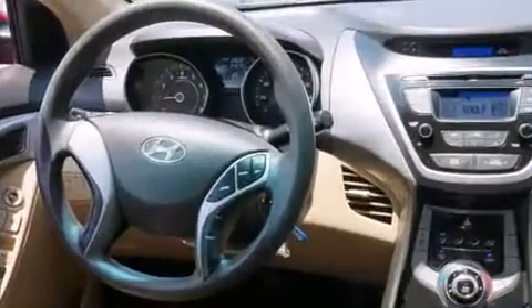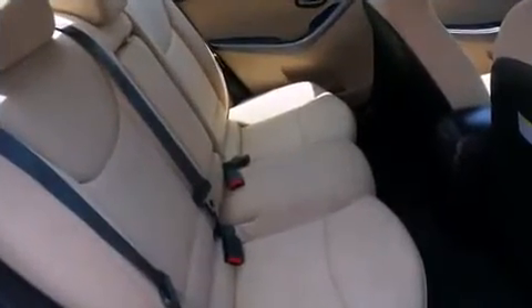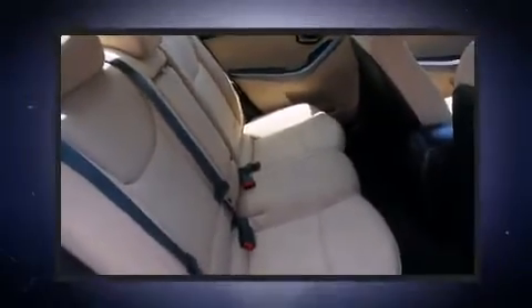Hyundai prioritized comfort and style by including delay off headlights, a tachometer, a trip computer, heated door mirrors, remote keyless entry, and air conditioning.